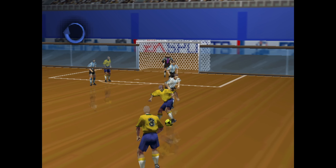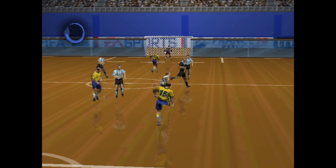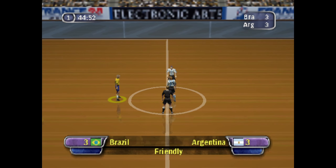Well, he's off his weight and goal this line, isn't he, John? And the score now, 3-3.